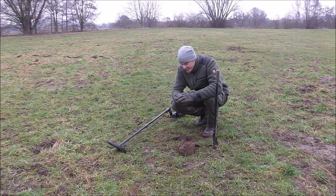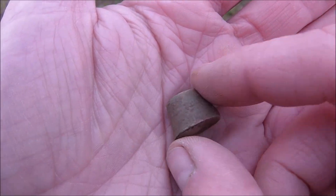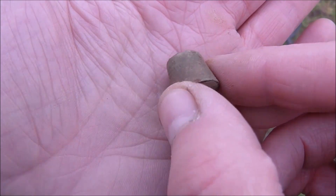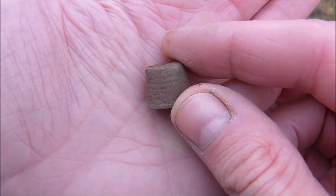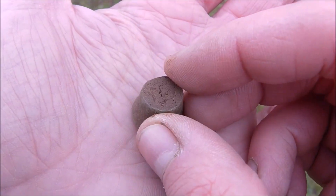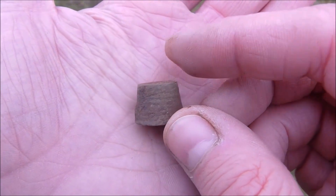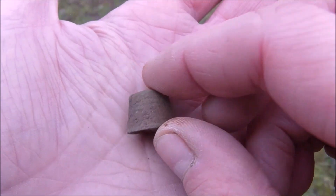It's unbelievable — guess what I found again! It's another thimble. I don't believe it! This is a record; I've never found so many thimbles on one site. I have to count them. It's another open thimble — or as I learned recently, they are called sewing rings as well when they are open. Beautiful finds!